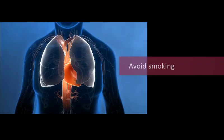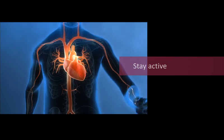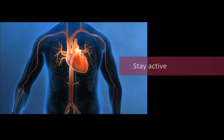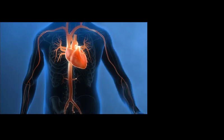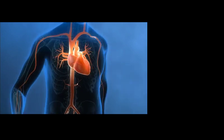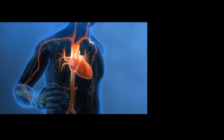Avoid smoking. Smoking can promote the narrowing of your arteries, which reduces blood flow to your heart. Stay active. Exercise helps to strengthen your heart muscles and keeps blood flowing through your arteries. Talk with your doctor about how much exercise, and what kind, is right for you. Together, you'll be able to work out a plan that you can follow.